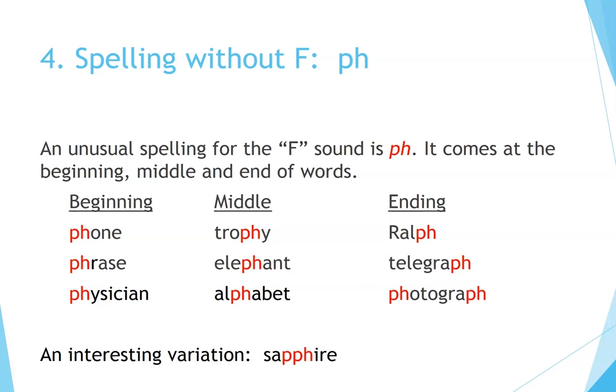Four: spelling without F — P-H. An unusual spelling for the F sound is P-H. It comes at the beginning, middle, and end of words. Beginning: Phone. Phrase. Position. Middle: Trophy. Elephant. Alphabet. Ending: Ralph. Telegraph. Photograph — notice this one comes at the beginning and end of the word. An interesting variation is sapphire — notice that there are two P's here, followed by an H.